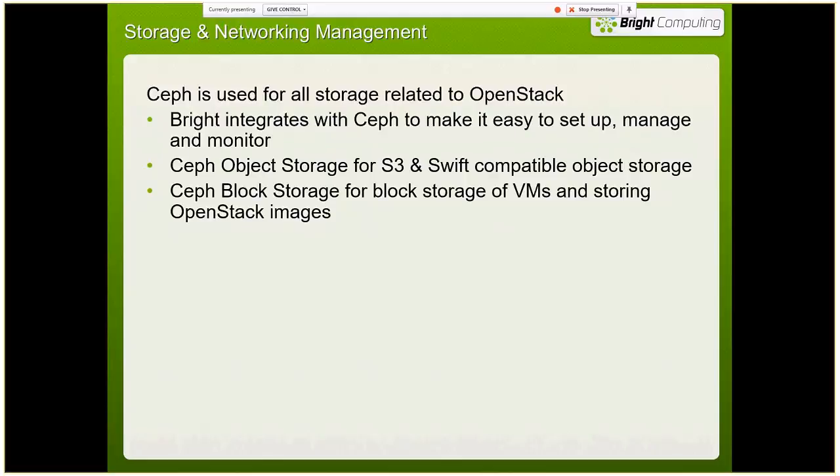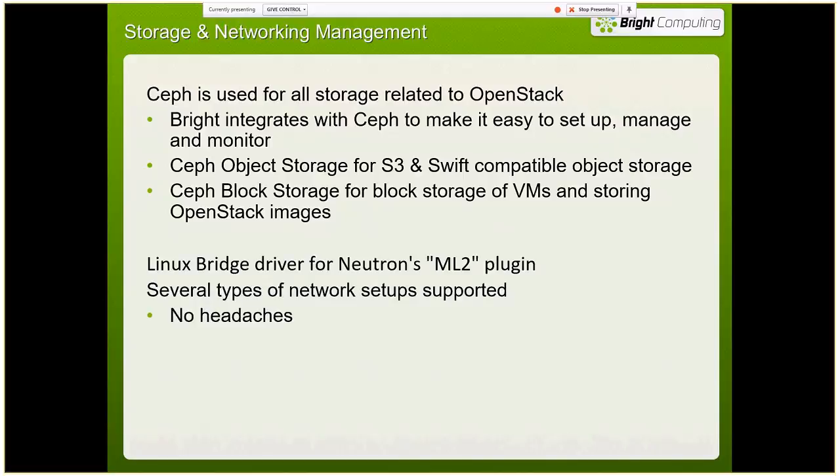In our OpenStack deployment we use Ceph for all the storage side. We integrate directly with Ceph so we can set it up, manage it, and monitor it. We've also got S3 and Swift-compatible object storage, block storage for the VMs, and we include the Linux bridge driver for Neutron so you can run InfiniBand in an InfiniBand environment without a lot of trouble.